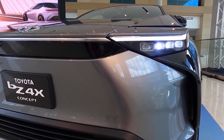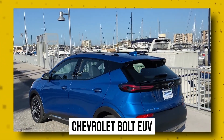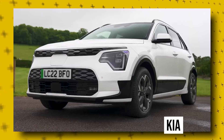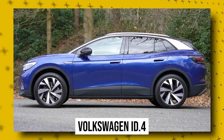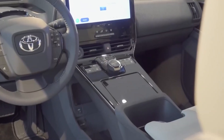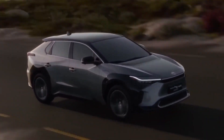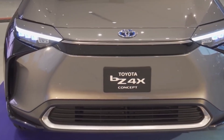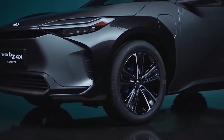The BZ4X has joined a growing group of non-luxury EV SUVs, including the Chevrolet Bolt EUV, Ford Mustang Mach-E, Hyundai Kona Electric, Kia Niro EV, Tesla Model Y, and Volkswagen ID.4. But its real-world highway range in our testing places it at the back of the pack. The BZ4X was designed in collaboration with the Subaru Solterra, and the two models are essentially identical, except that the Subaru costs more and comes standard with all-wheel drive.